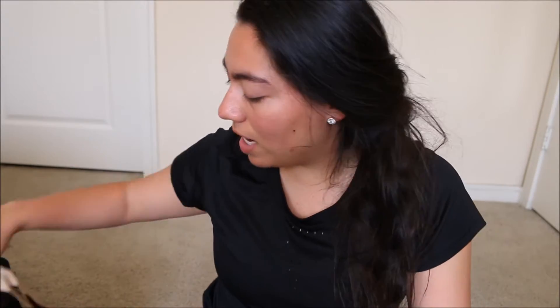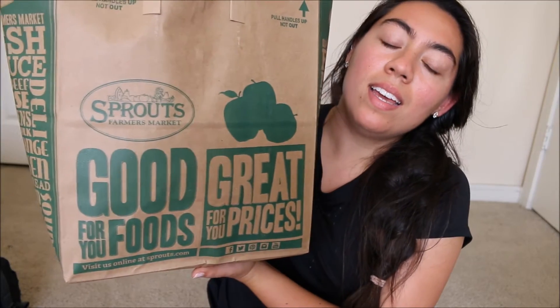Today I'm going to be doing a candle empties video. I'm going to show you candles that I've used up — I have them in this bag — and I'm just going to start grabbing candles and we'll talk about which ones they are.